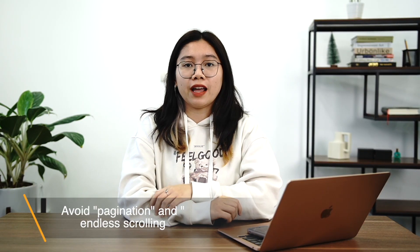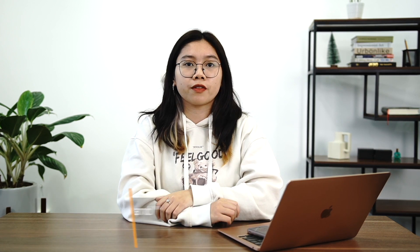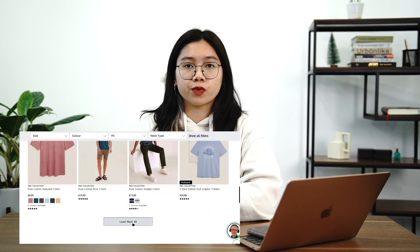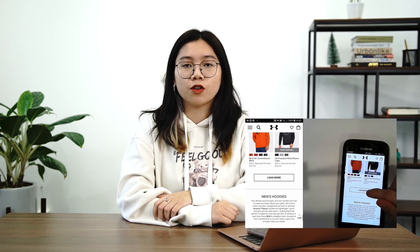I suggest not using pagination and endless scrolling on both desktop and mobile sites. With category-based product lists, you can consider using load more in conjunction with lazy loading, and for search results, use load more. Load more proved to be the loading strategy that worked best across desktop and mobile devices. For both category-based product lists and search results, a load more option allows customers to determine whether or not they need to see more products, as well as to display all products on one page, making it easier to compare things.